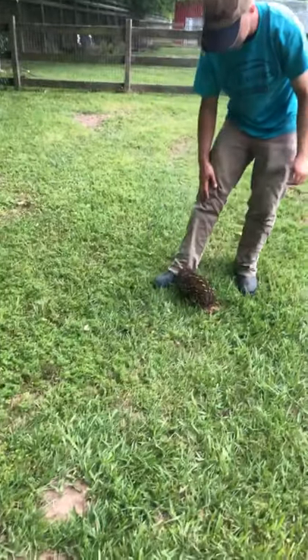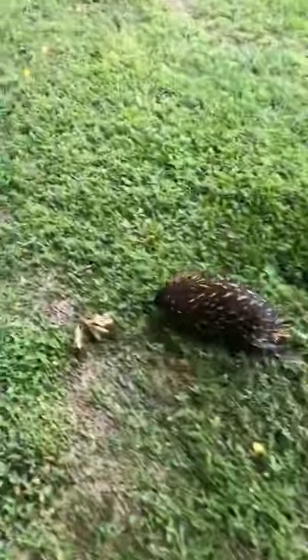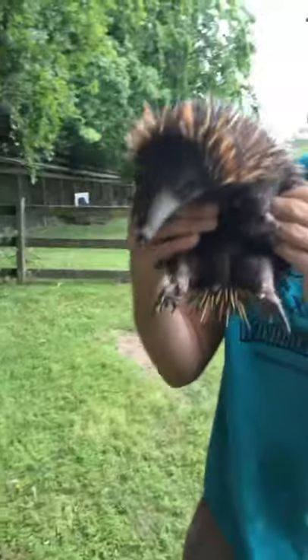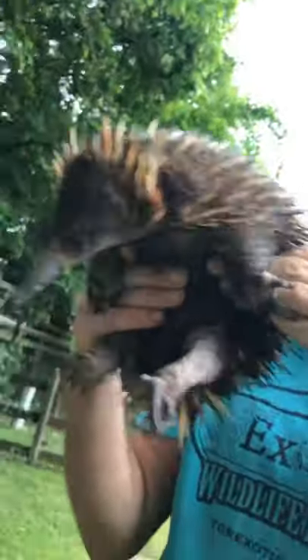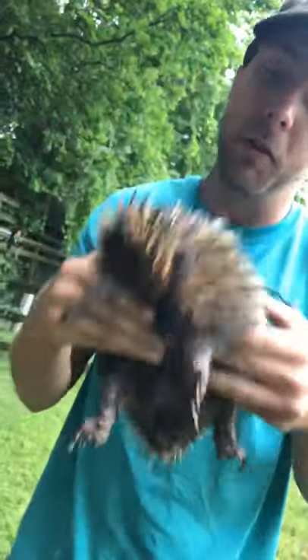Joelle asks how old she is — she is about seven years old. Justin asks, is it a marsupial? No, they are not a marsupial. They're what is known as a monotreme. She does have a pouch like a marsupial, but the big difference is these guys lay eggs, whereas the marsupial gives live birth.